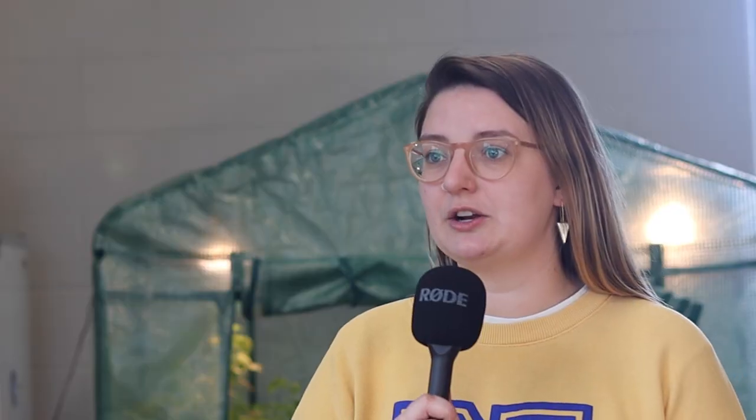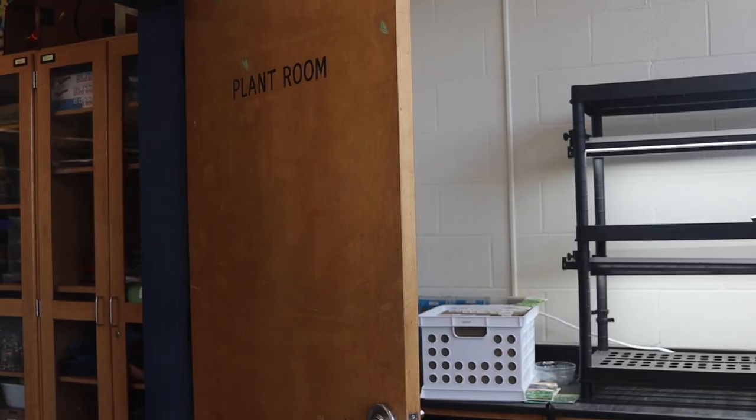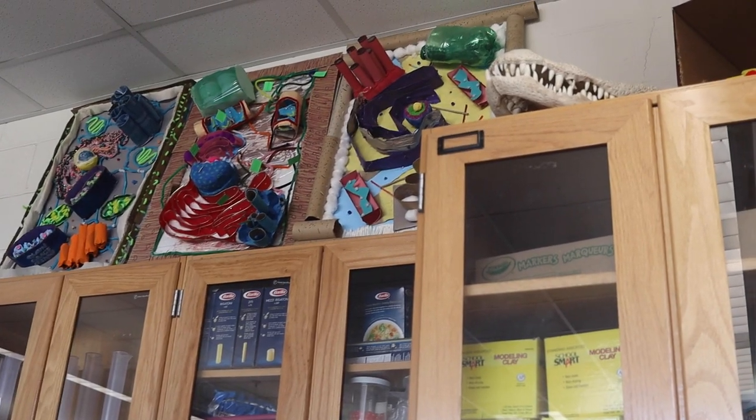We do a lot of project-based learning and a lot of growing during class, so we're up a lot, we're working with our hands, and we're really trying to showcase the things that we're learning in important and meaningful ways.